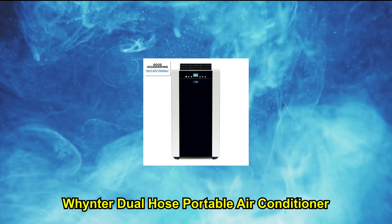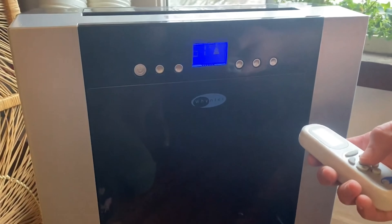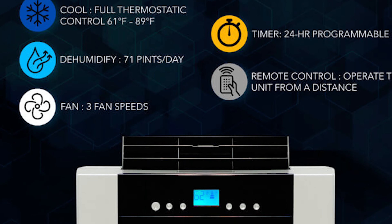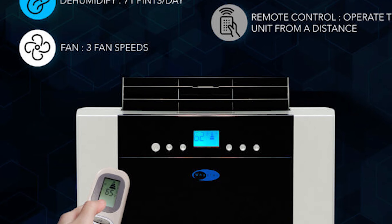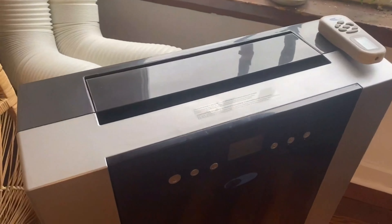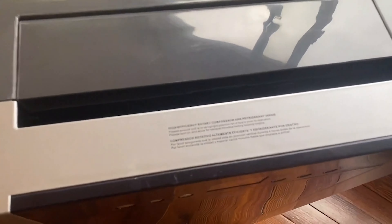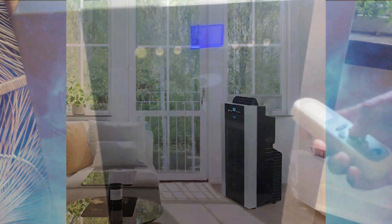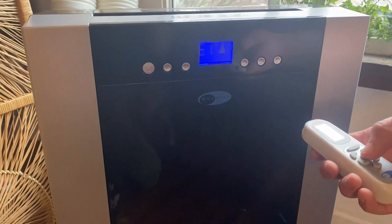Number 1: Wintner Dual Hose Portable Air Conditioner. This robust portable AC from Wintner has a dual hose so it can chill down a space quicker than other mobile units. Dual hose utilizes outside air rather than inside air to chill down the AC's internals, which helps cool the room faster and more proficiently. We are impressed by its year-round versatility.